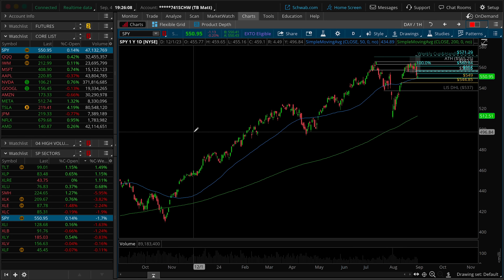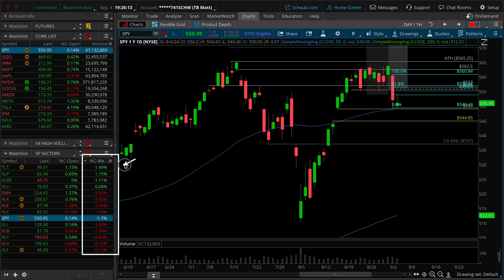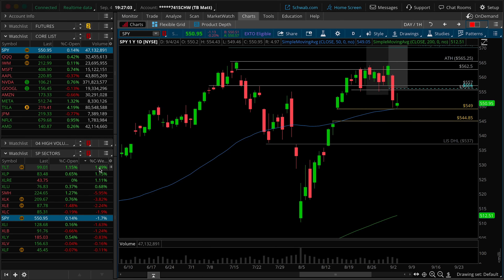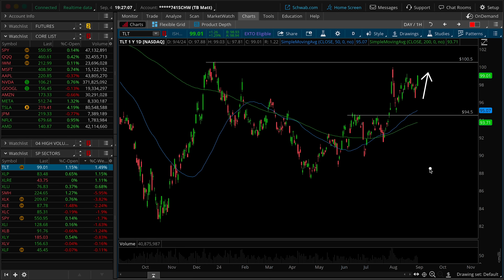Looking at S&P sector weekly performance: at the top of the barrel is the TLT, bonds up 1.49% on the week, followed by XLP consumer staples up 1.15%, real estate up 1.11%, and utilities up 68 basis points. This is a pretty defensive posture as this pullback continues in the S&P 500. At the bottom end of the barrel: semiconductors, XLK tech, and energy are all taking a beating. The XLF financials is roughly flat, down 11 basis points. Bonds are catching a little bid — almost like a flight to safety is taking place.